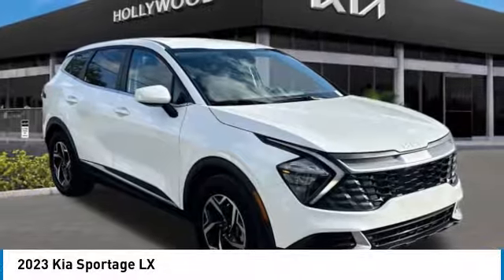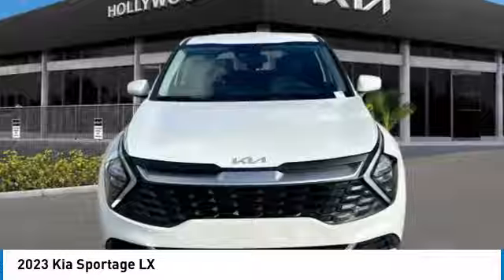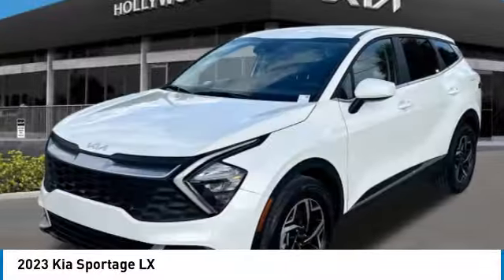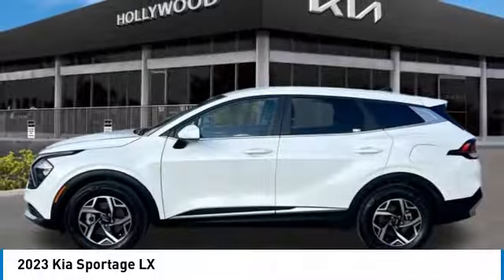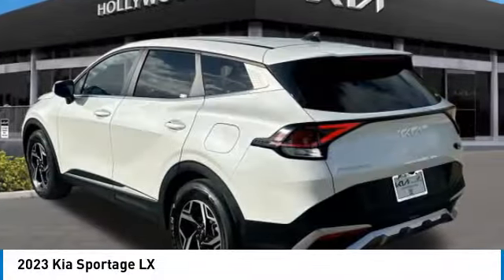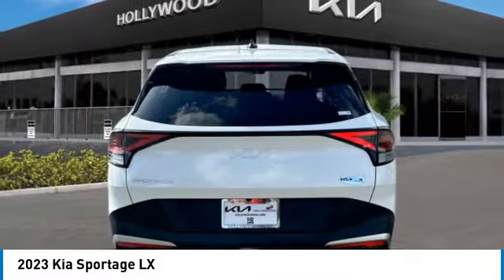We are pleased to show you the 2023 Sportage. With its sleek and stylish exterior and its roomy, feature-laden interior, the Sportage both looks good and performs well on the road. This vehicle has less than 15,000 miles. Here are some of this vehicle's great options.